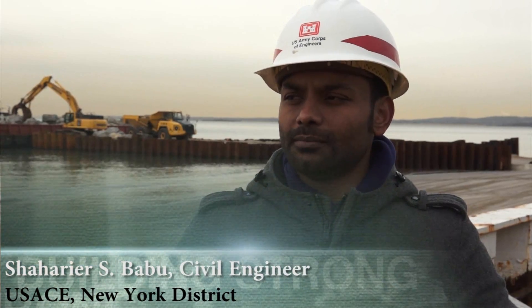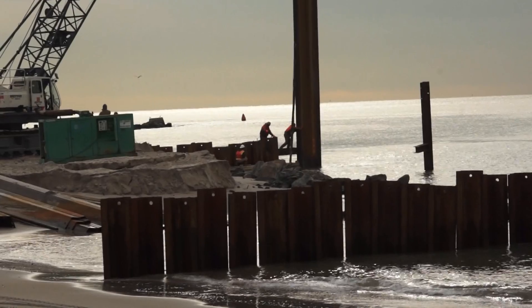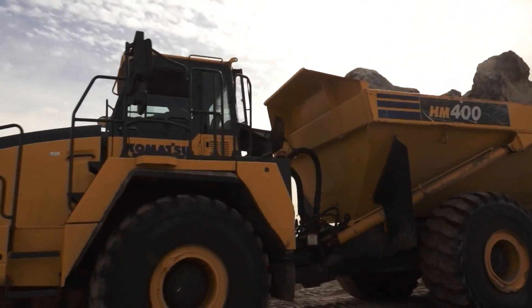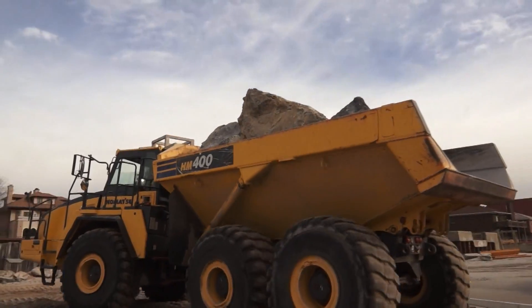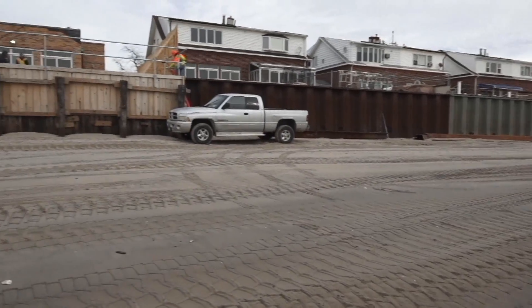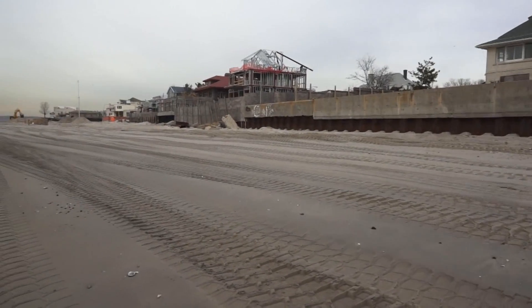The name of the project is Coney Island Shoreline Protection from 37th Street onto Norton Point's jetty. This project is funded by the Sandy relief program. As a result of Hurricane Sandy, there was a substantial amount of damage done on the beach itself as well as to the residents situated right up against the beach.